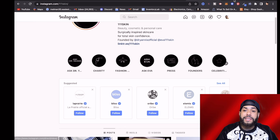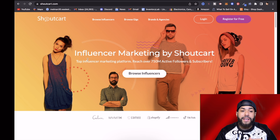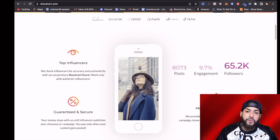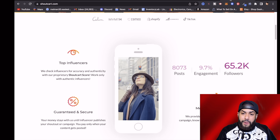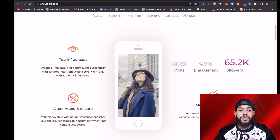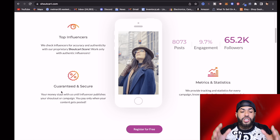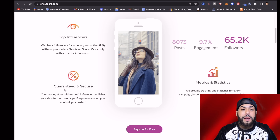If you don't want to do that whole process, you can go to a website called shoutcart.com — influencer marketing by Shoutcart. You can register for free and the platform can easily find influencers for your drop shipping store, cutting that whole process in half. It says they check influencers for accuracy and authenticity, work only with authentic influencers, and the money stays within Shoutcart until the influencer actually publishes the shoutout. This is a unique approach to differentiate yourself and have influencers promote your product with your website in their bio, so you can be making sales continuously.